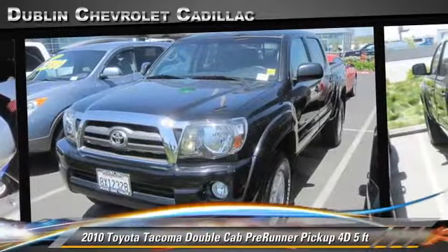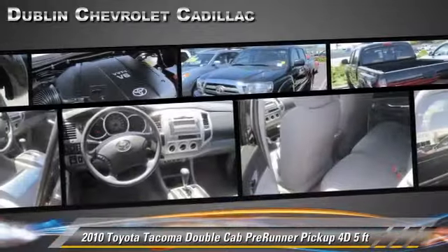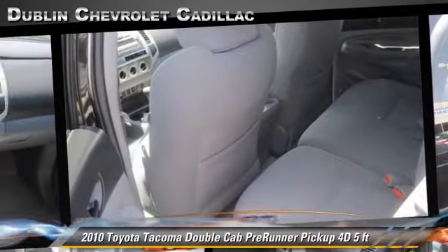This vehicle, with fewer than 20,000 miles on the odometer, gets up to 21 miles per gallon. This Toyota features bed liner, towing package, alloy wheels, and tilt wheel.